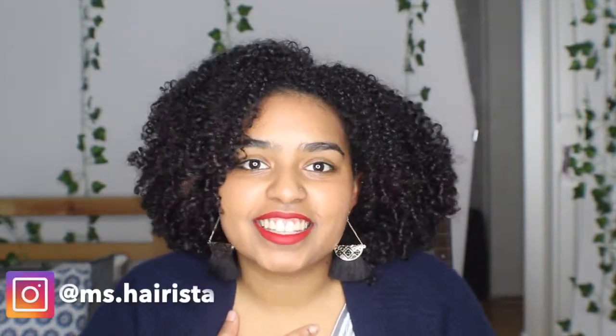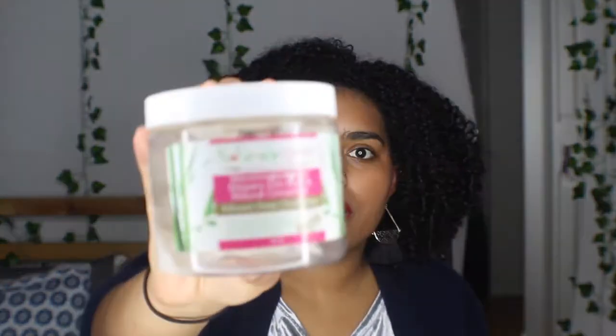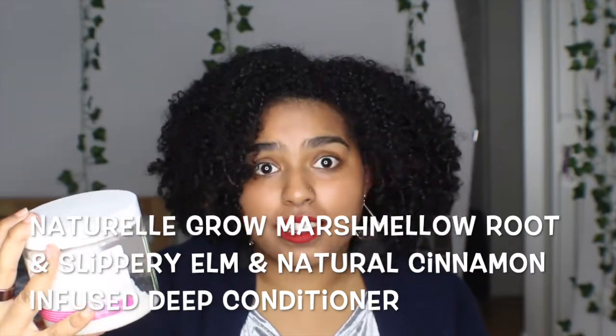Hello, Curl Tops. Welcome to This Curl Life. I'm Ms. Harista, and today we'll be doing a full-on review on the Naturel Grow Marshmallow Roots Slippery Elm and Natural Cinnamon Infused Deep Conditioner.